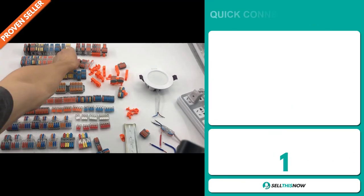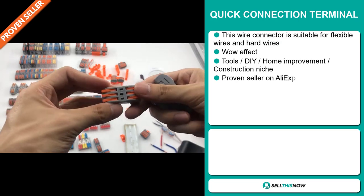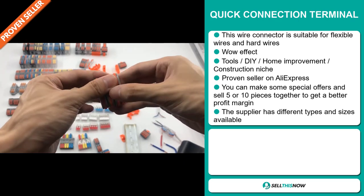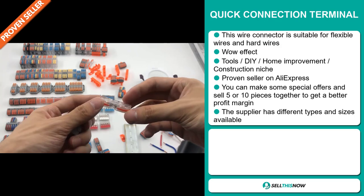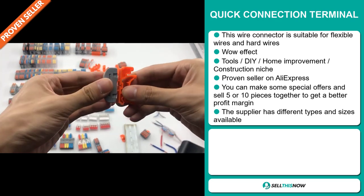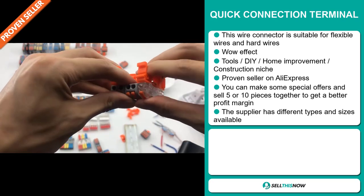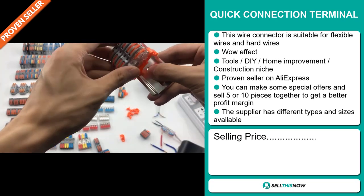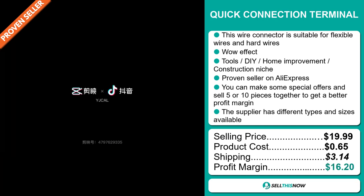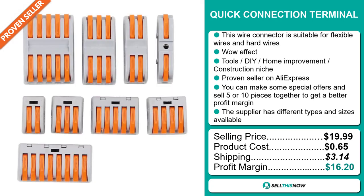Our next product is the Quick Connection Terminal. This wire connector is suitable for flexible wires and hard wires. It definitely has that wow effect and falls under the tools, DIY, home improvement, and construction niche market. It's a proven seller on AliExpress with many, many orders. You can make special offers and sell 5 or 10 pieces together to get a better profit margin, and the supplier has different types and sizes available. The selling price is just under $20, product cost is only $0.65, and shipping is $3.14, giving you a very good profit margin of $16.20.